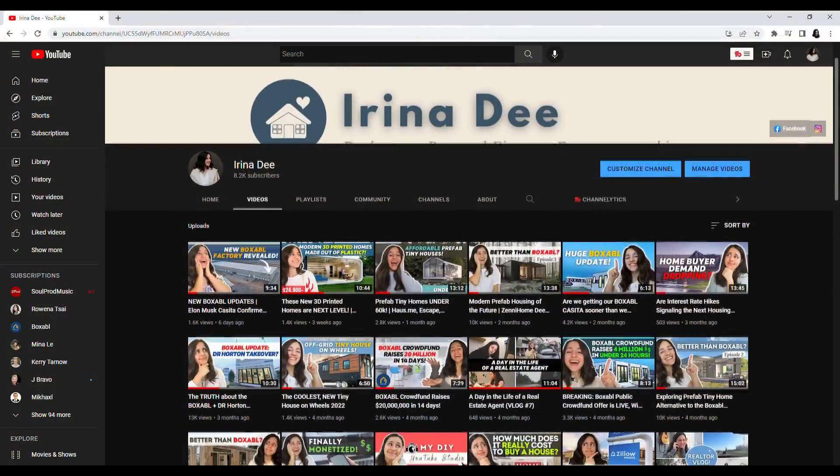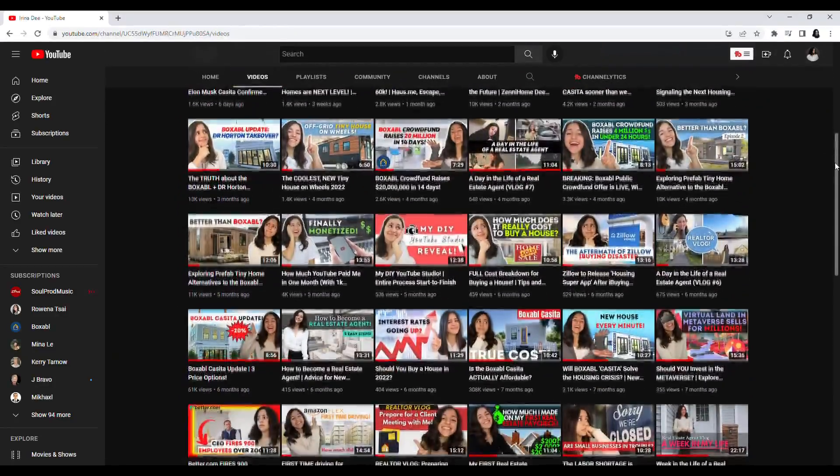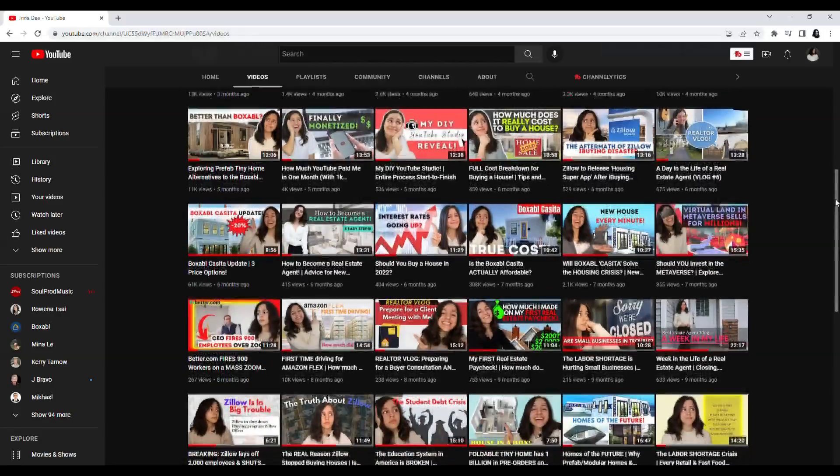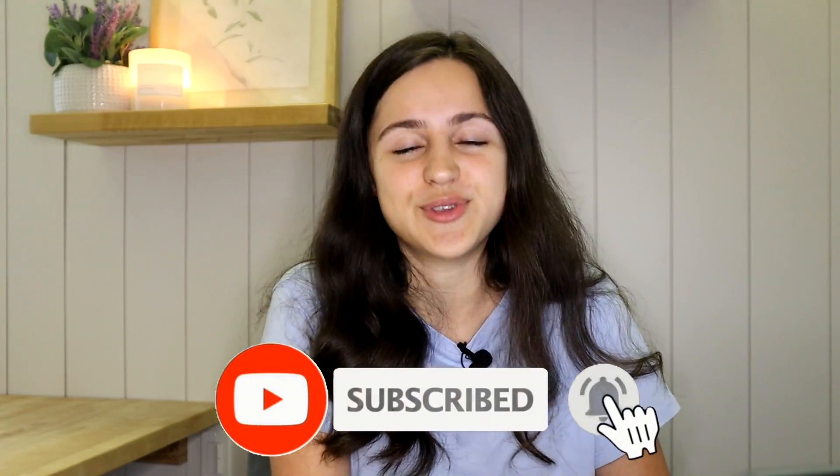Hey everyone, welcome back to my channel. If you're new here my name is Irina. I'm a real estate agent here in the state of Oregon and over on my channel we discuss a whole variety of topics ranging from prefab tiny homes to the real estate market to the workforce and the economy at large. I also have vlogs that take you behind the scenes of my life as a real estate agent, so if any of that sounds interesting to you definitely subscribe and turn on your bell notifications so you never miss a future upload.